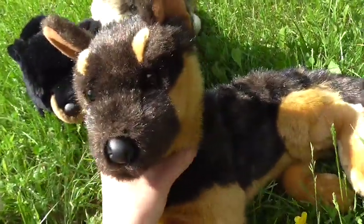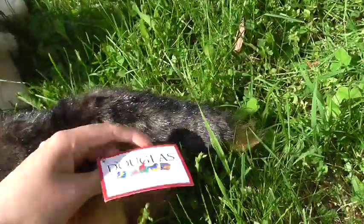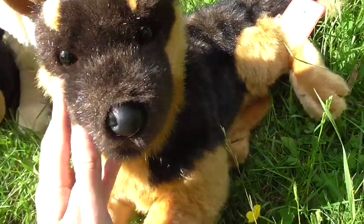The last Douglas plushie I got is the German Shepherd and this is Sargent. I was really surprised and happy when I saw him. I got him off eBay.